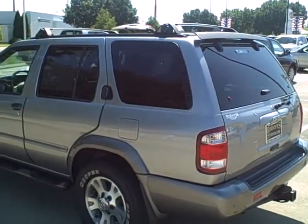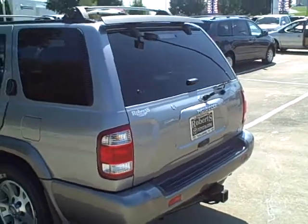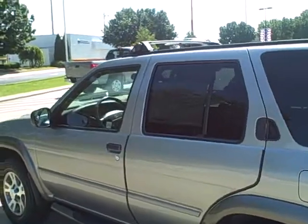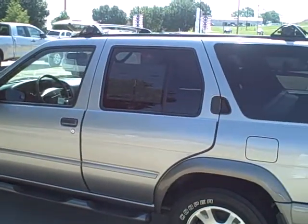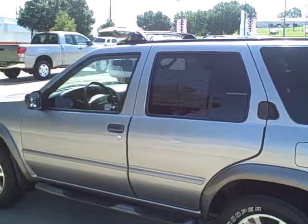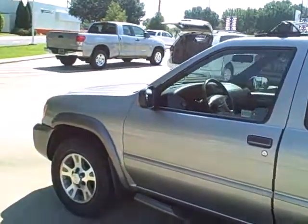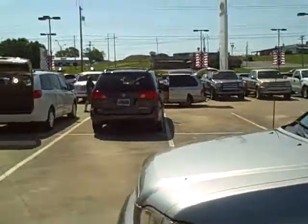Rarely do I find one, but now I have. I've got a 2000 Nissan Pathfinder Sport Edition. This vehicle is very clean. The thing I like about it is on the inside you can always smell if someone smoked in it — it's a non-smoking sport utility vehicle.